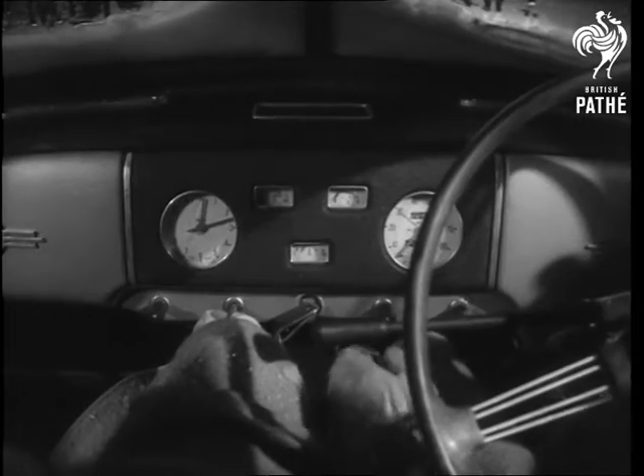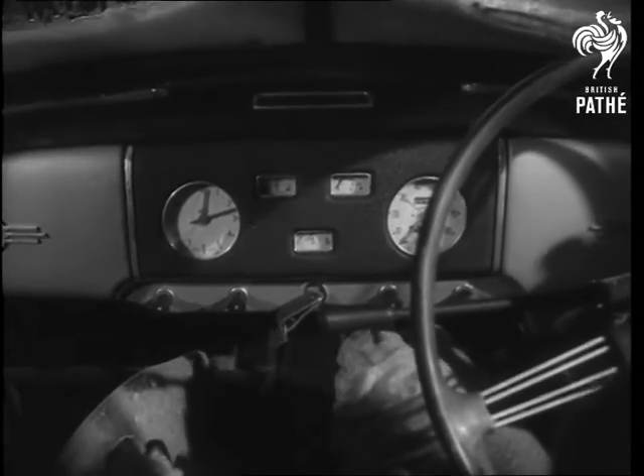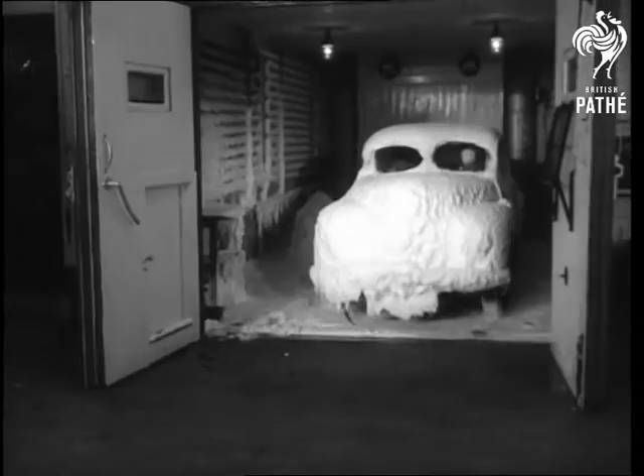And now the question: will she start? Yes, everything in working order. The colder the weather, the quicker she wants to warm up.